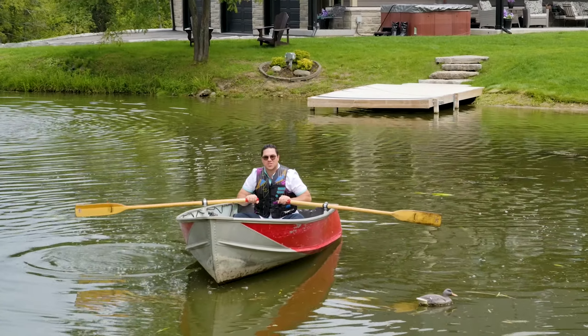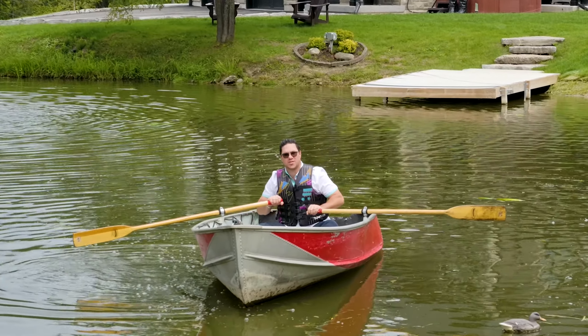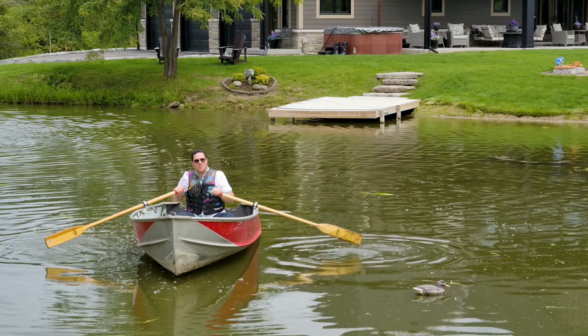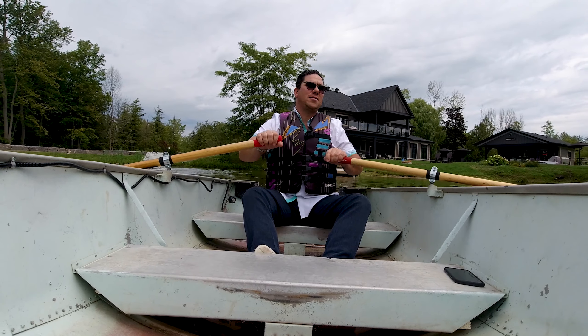My name is Steven Ongara with Intercity Realty, and I invite you to take a look at this tour of this 8,000 square foot fully finished home sitting on 12 acres. Come on in and take a look.